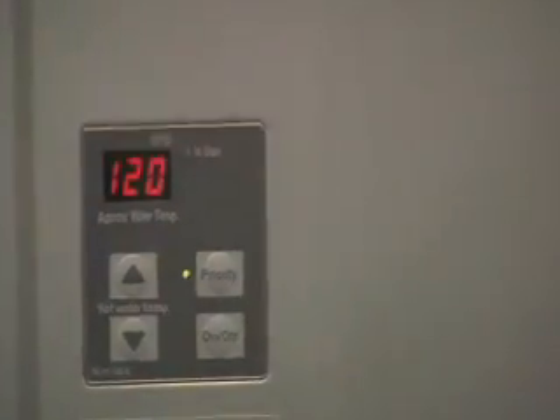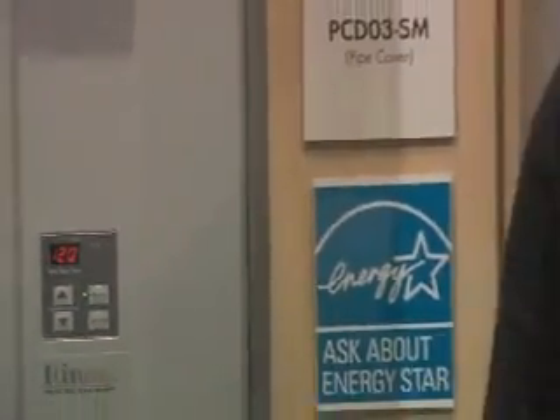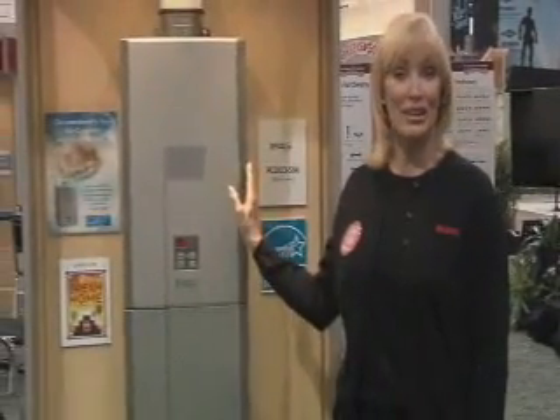Traditional tank water heaters can take up to 16 square feet of valuable floor space, but your Rinnai unit, only about the size of a carry-on suitcase, can be installed on virtually any wall inside or outside of your home or building. The compact design affords you almost limitless installation options.